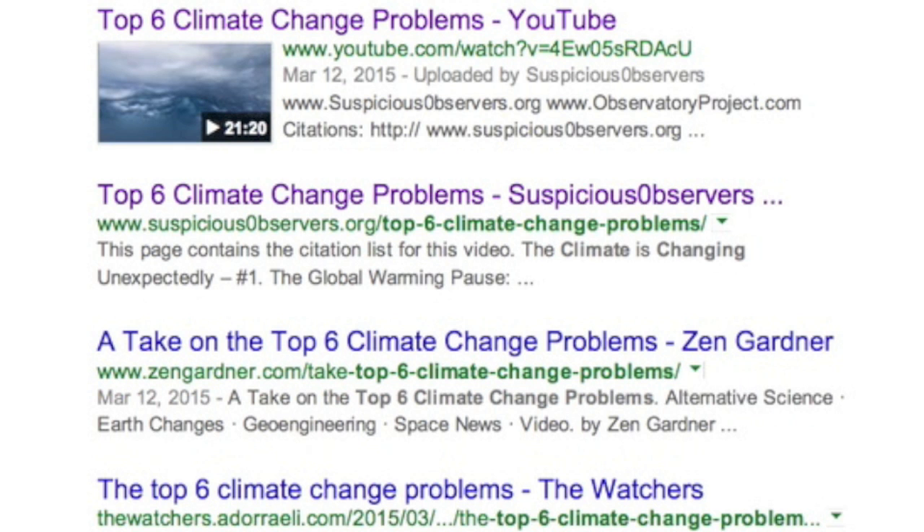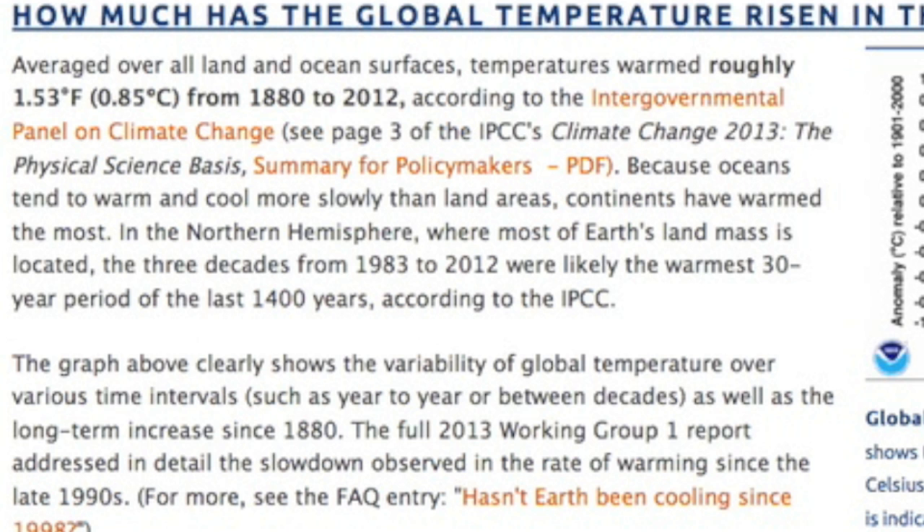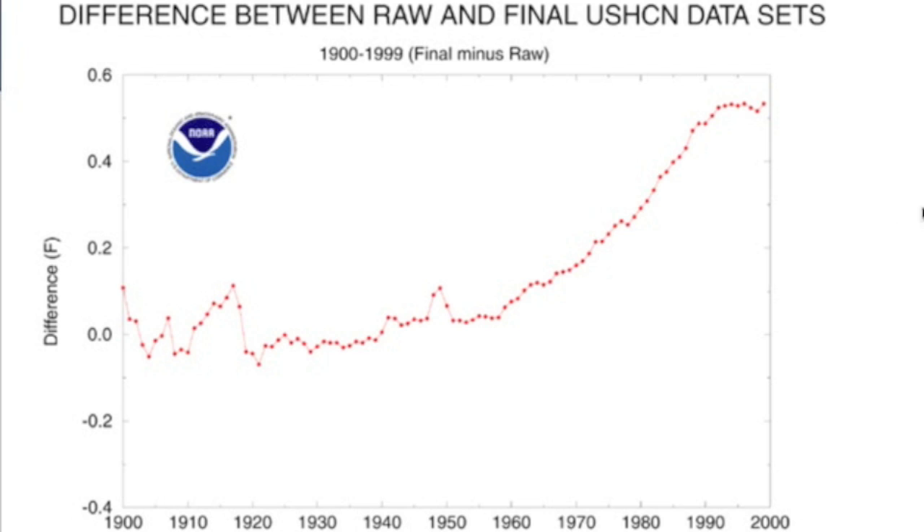While we wait for the first substantive retorts to our top six climate change problems video, many of you were asking about the adjustments they've made to temperature data in comparison to the actual purported amount of global warming. 1.5 degrees is what they say we've had in a hundred years. The US government has provided a chart of all their adjustments, and look how the early years sustained reductions regularly while the current temperatures have been adjusted to the tune of nearly 50% of all global warming recorded. Interestingly, the urban heat island effect should be making this chart look the opposite of how it looks now.